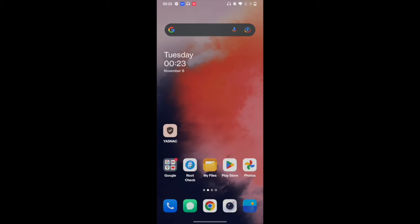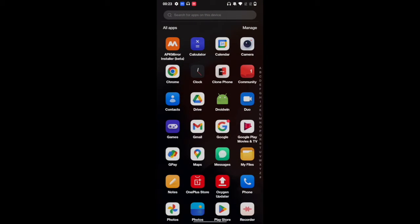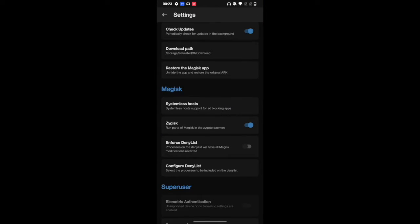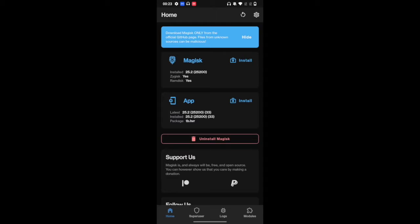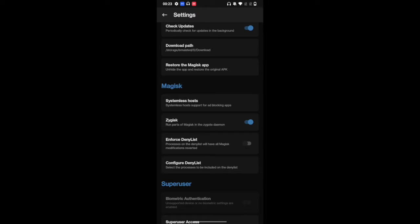We have just rebooted the phone. To recap: first, we hid the Magisk app and gave it another name — in my case, Droidwin. After that, we enabled the systemless host so that its module is added to the modules section. And finally, we enabled Zygisk. So after that, the next course of action is to enforce the deny list.